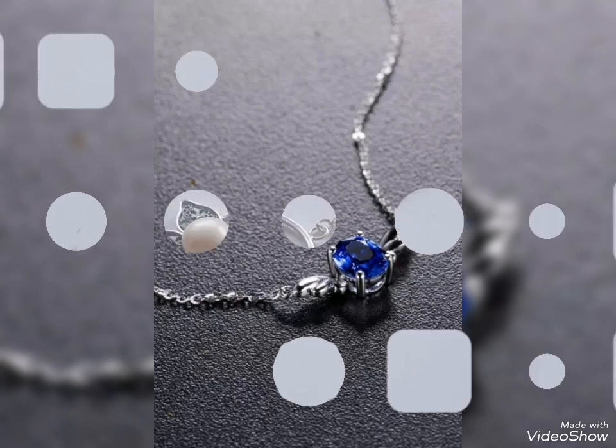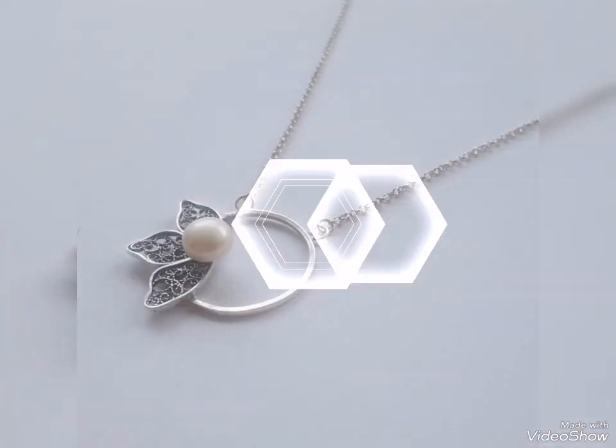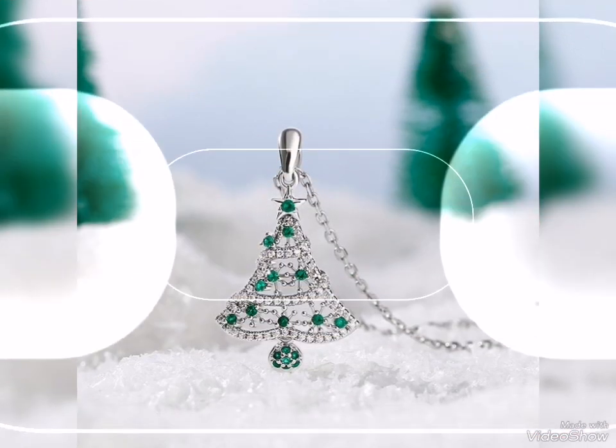We will see the long front, the sweet packaging of silver pendant. So we will see the smart side of silver pendant.